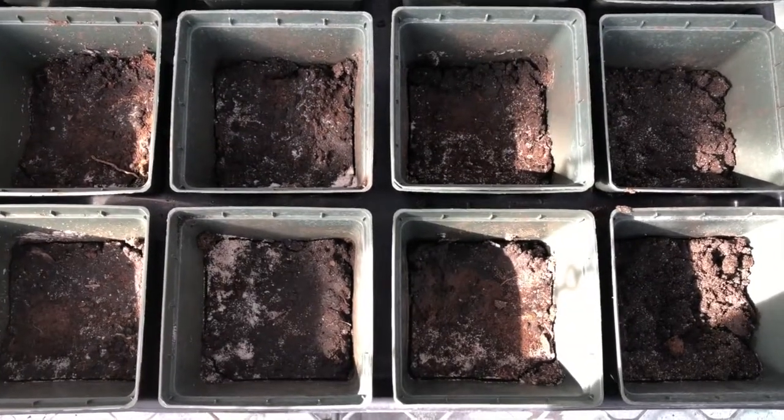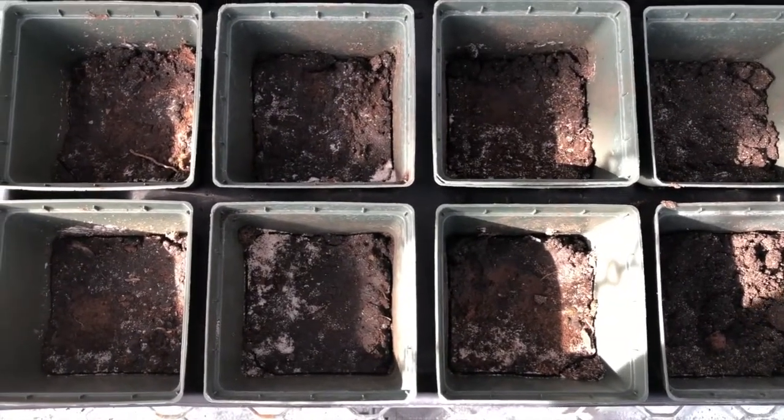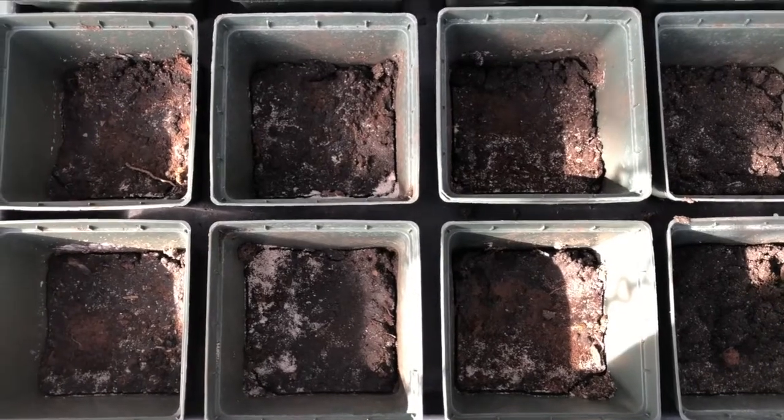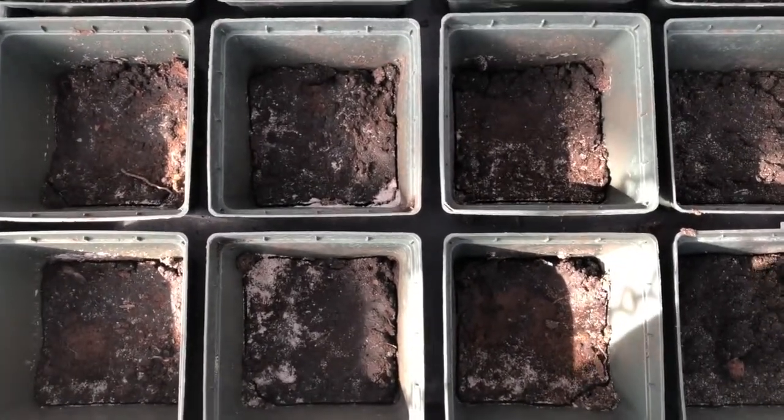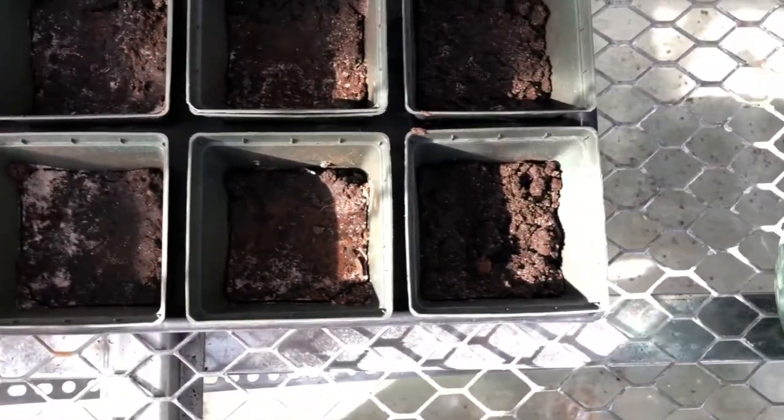After a week of growth, we began to see the potassium precipitate out of the soil. We believe this is because of soil dryness. The results of our experiment came back inconclusive because what we thought was growth was not actually growth.